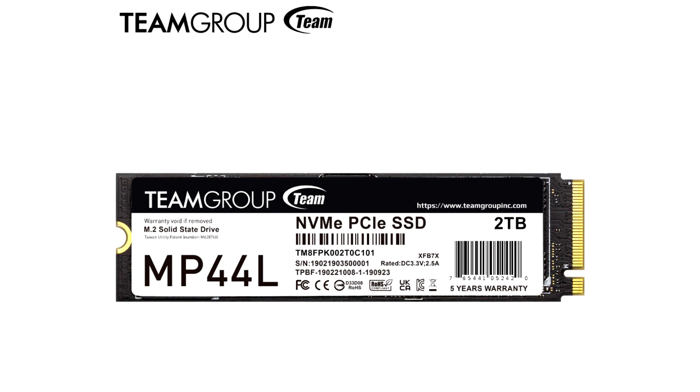The MP44L SSD provides excellent data transfer accuracy due to its LDPC technology. It supports Windows TRIM optimization commands and the latest NVMe 1.4 standard.